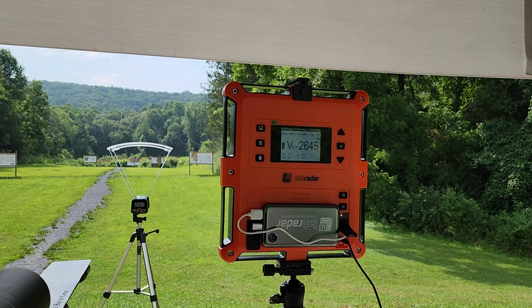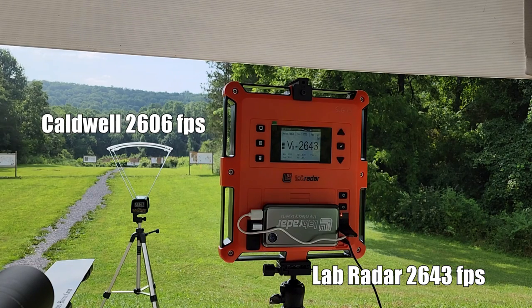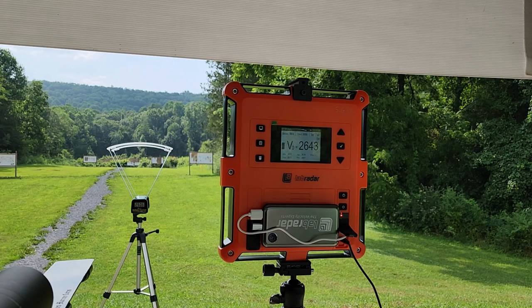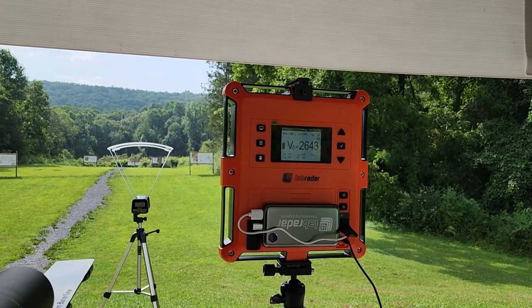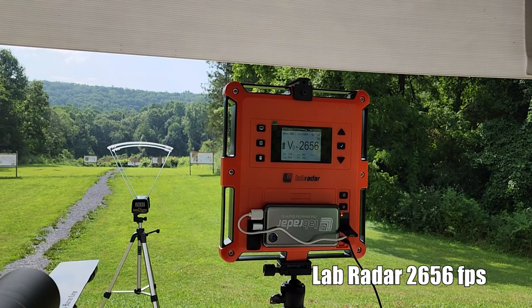Now we're shooting these round robins, so the next one is going to be 42.8: 2643 and 2606. The next one is going to be 43.1: 2656 and 2632.